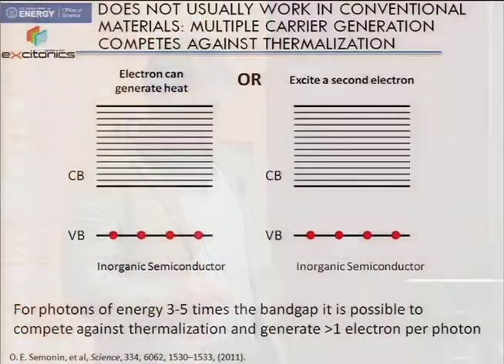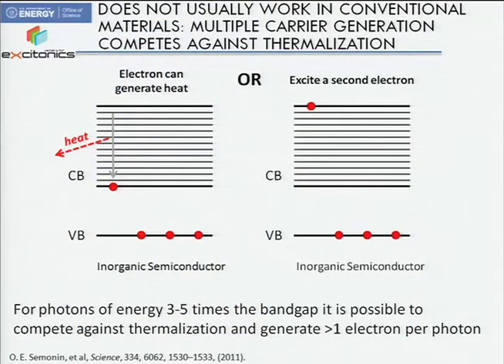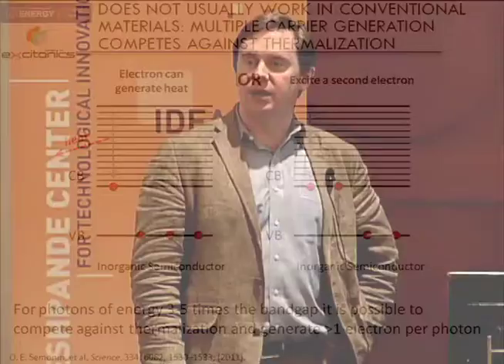This is an old problem. What's the technical challenge? In a regular material, if you photo-excite an electron way up into the band, typically it just drops back down and makes a lot of heat — and this is why all photons make the same voltage. What you'd like is for that electron, on its way down, to boost an extra electron. In some materials you can do this a little bit, but you have to pump deep in the UV where there's not a lot of sunlight. It is possible to get an extra electron this way, but you've got to work very hard.